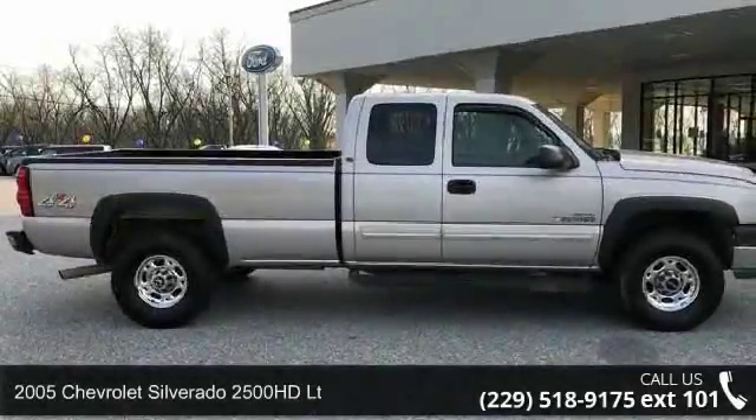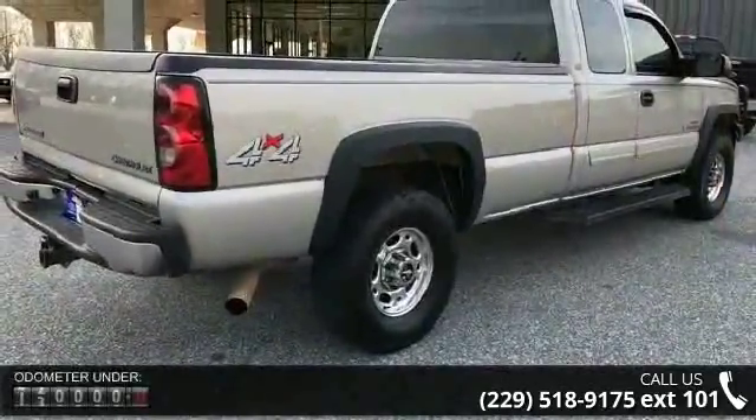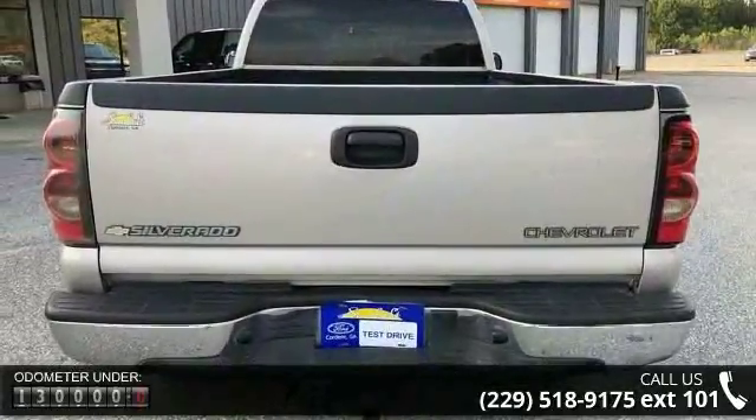Check out this 2005 Chevrolet Silverado 2500 HD LT — if you are looking for a first-rate auto, this one could be yours today. This vehicle comes with a reliable 8-cylinder engine connected to a smooth-shifting automatic transmission.